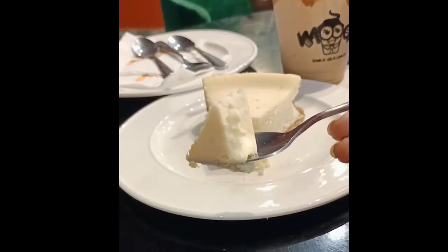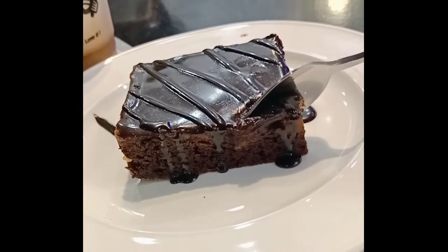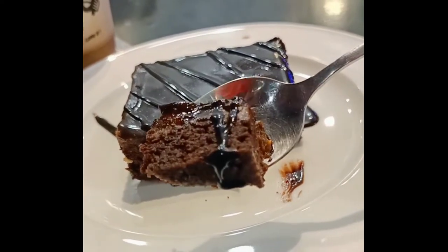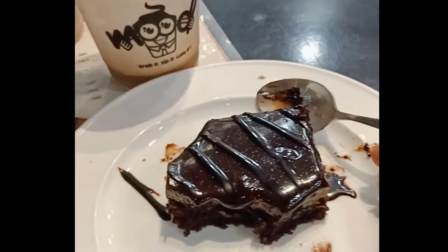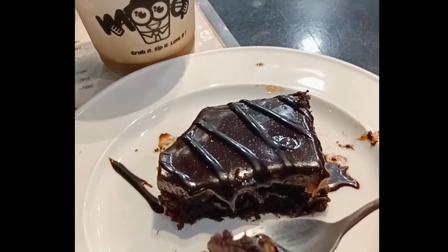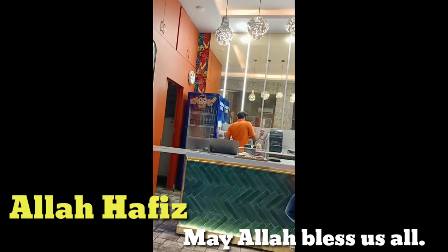First we'll do a cheesecake try and without any doubt it looks perfect. And then of course my favorite — the toffee brownie — I'm really looking forward to it. The cheesecake was delicious and I couldn't resist because it's very nice. The coffees were also good but the cold coffee was a little bitter. That was the vlog — I hope you liked it. Don't forget to like, share, comment, and subscribe to our channel if you haven't done it yet. We'll see you again soon, Assalamu Alaikum till next time.